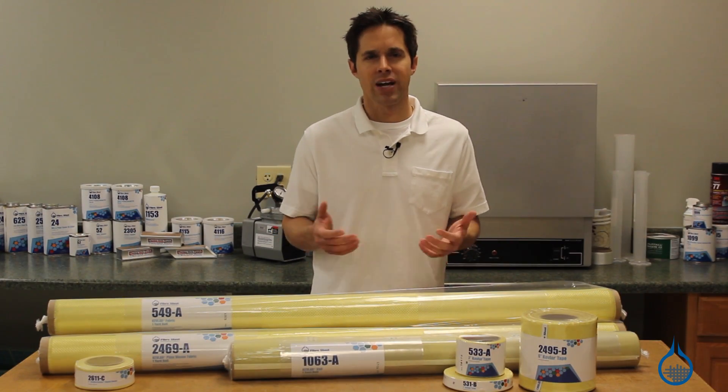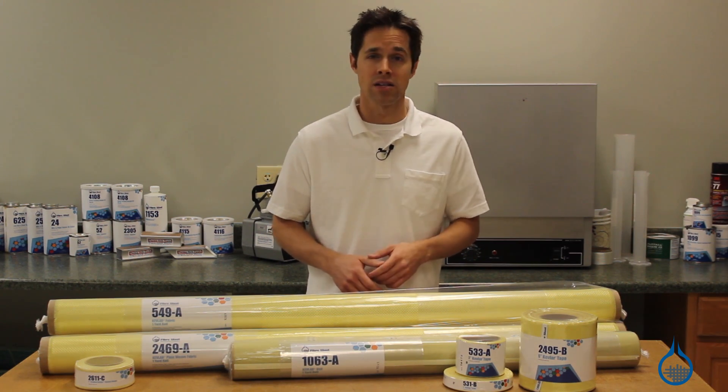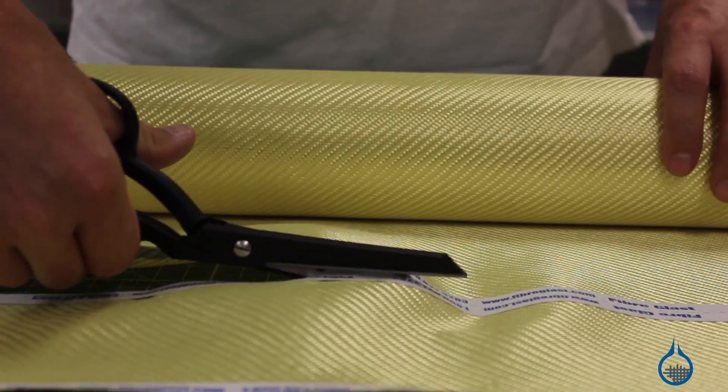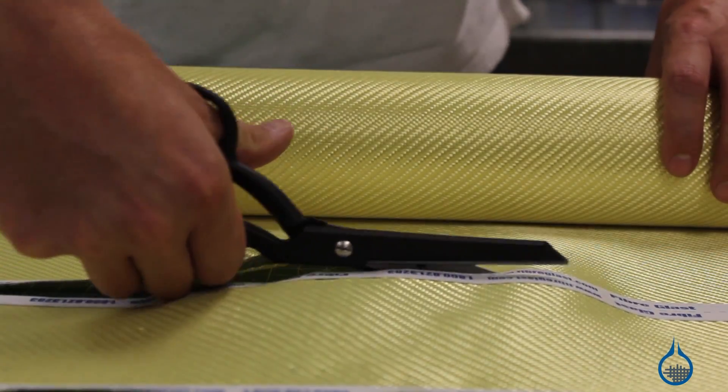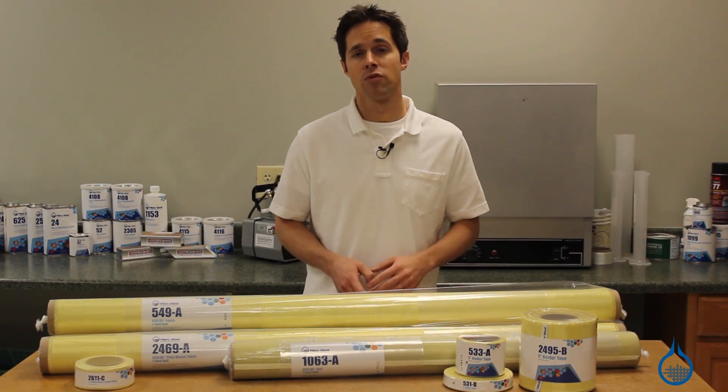Lamination techniques for Kevlar are no different than those used for fiberglass. However, it requires some special handling considerations. Kevlar is generally difficult to cut, sand, or machine. Our Kevlar is not meant to be sewn, and any dry fabric should be stored away from UV light.